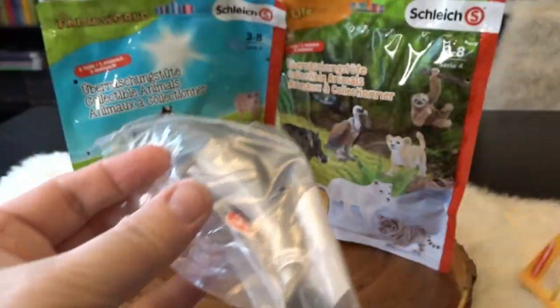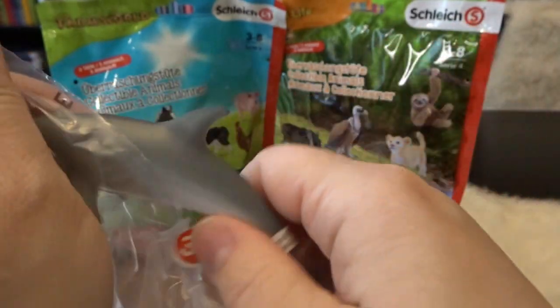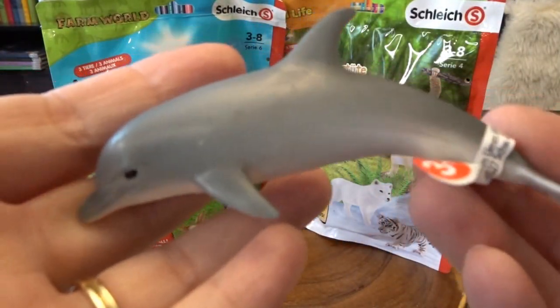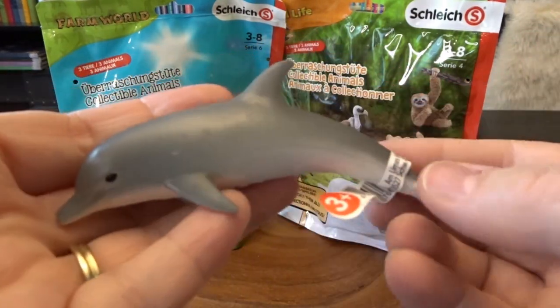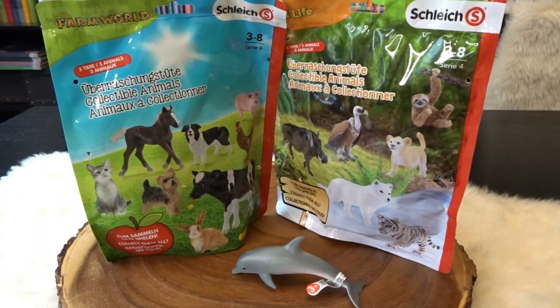I've recently been building my Schleich collection and I love collecting all of the different animals. It looks like we have a sea creature — this is a dolphin. That's really cute. I don't think I have very many dolphins, so that's definitely going to be a new one for my collection. That's a great one to start off with.